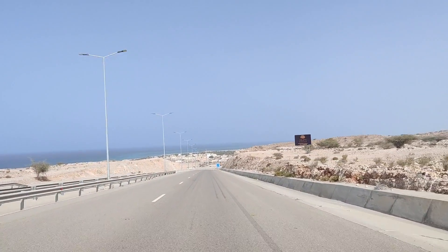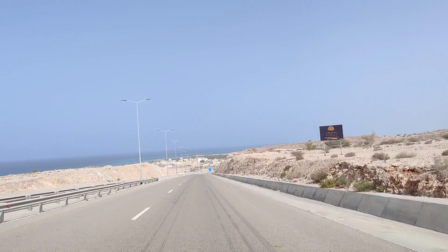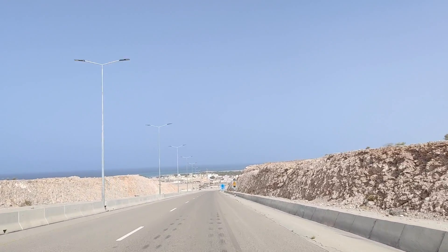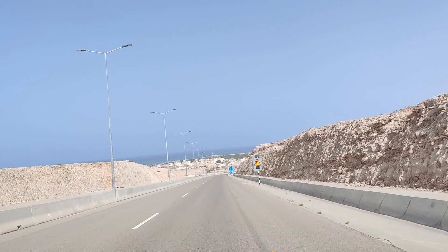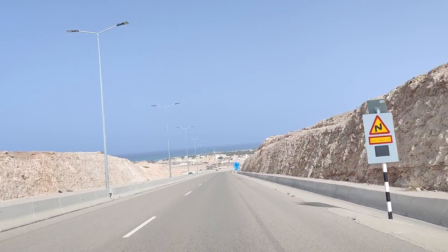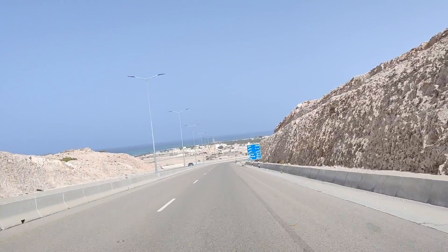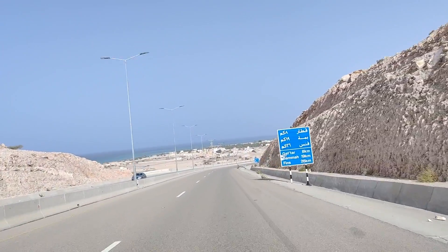Look at this beautiful view here, very amazing. You can see our first video if you have not seen that — the link is coming up on the button. Go and watch that video also, and see what a scenic route is here.